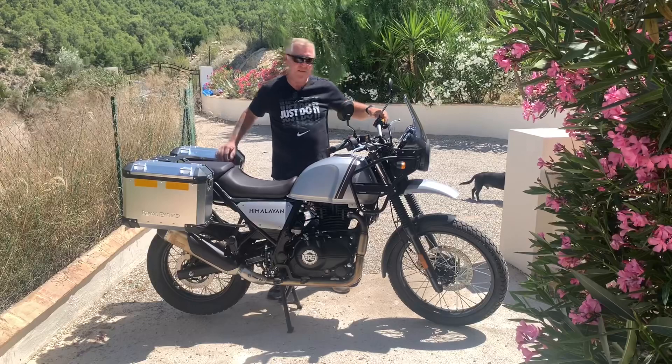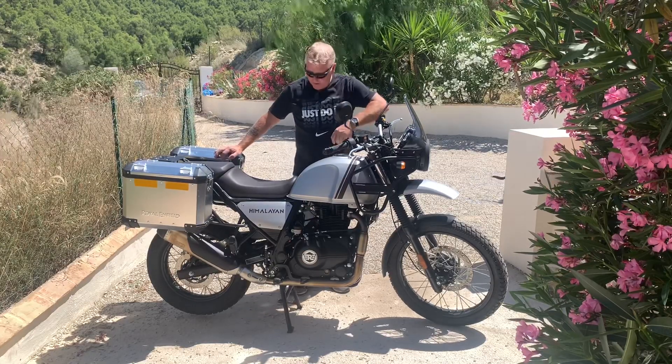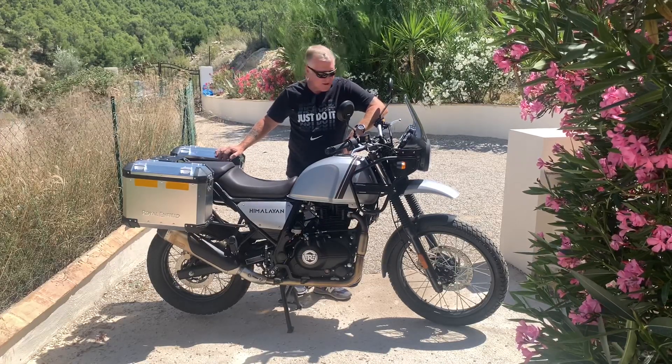Okay guys, this is the video you've been waiting for — 10 reasons why I think you should buy the Royal Enfield Himalayan.